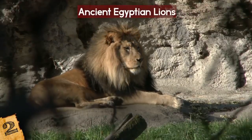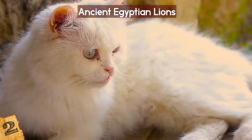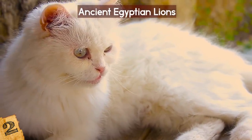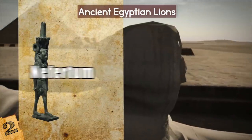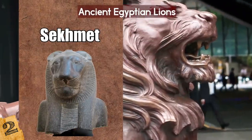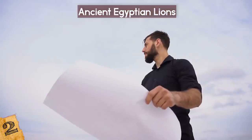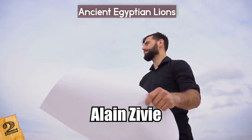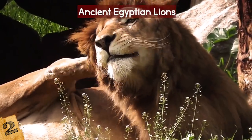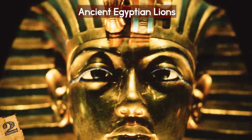Number 2: Ancient Egyptian Lions. While preserved lions were discovered in Siberia, lion remains have also been found in Egypt. Cats, including lions, were revered in ancient Egypt — the god Nefertum was depicted as a lion, the goddess Sekhmet had a lion's head, and there was also a lion goddess named Bastet. In 2001, a group of archaeologists led by Alain Zivier excavated the mummified remains of a lion inside the tomb of King Tut's wet nurse, Maya.